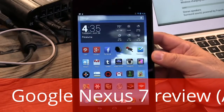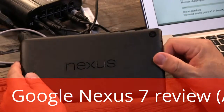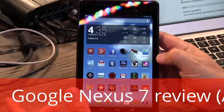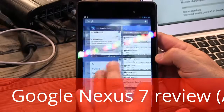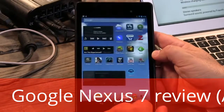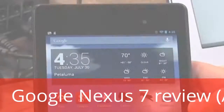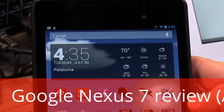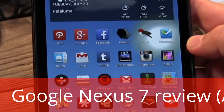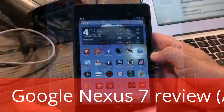This is the 2013 version, the successor to the first Nexus 7. Google has it made by ASUS. The first one was designed and built very quickly, and ASUS and Google have had a year to improve the design. They have done everything right. The first thing that's going to jump out at you is this 1080p IPS display — 1920 by 1200, that's 323 dots per inch.